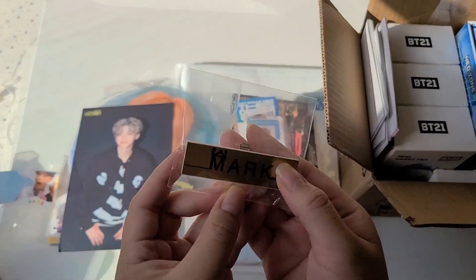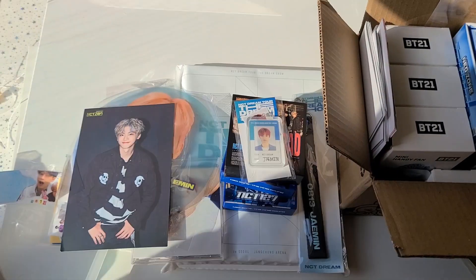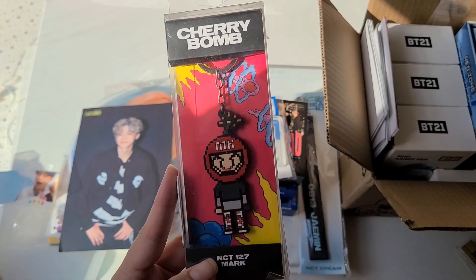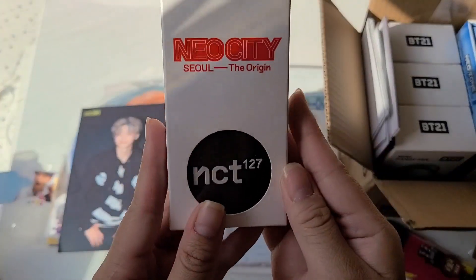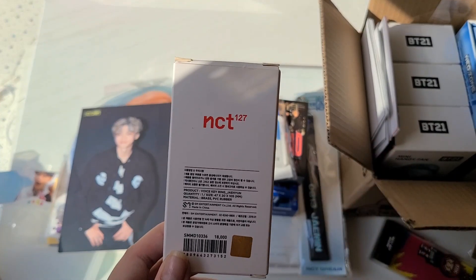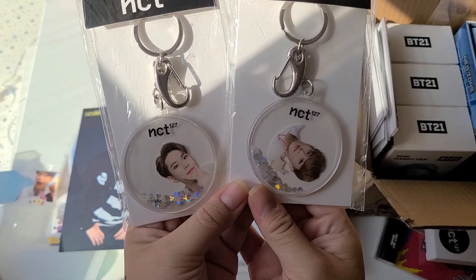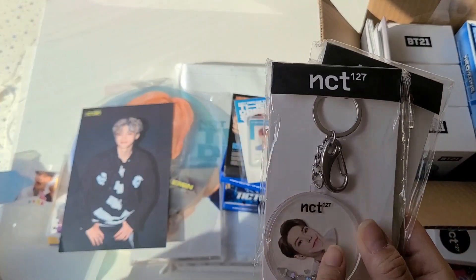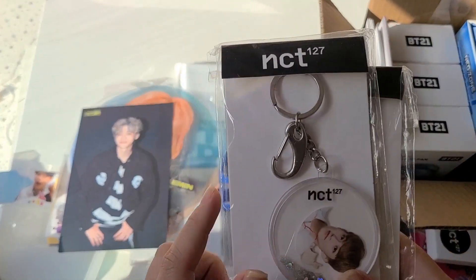Next there's this Dream show name badge that Mark had signed and decorated. Then this Mark Cherry Bomb keychain — I really like the design of the Cherry Bomb characters; I don't know if that's an unpopular opinion but they're so cute to me. Then this Neo City voice keychain — it's Jaehyun, and my friend had given this to me. The sound is kind of off so I'm not going to play it. And then I got Mark and Doyoung glitter keychains. My friend collects them and when I saw the Doyoung one I asked if I could buy it, and she was selling her Mark one too, so I got both.